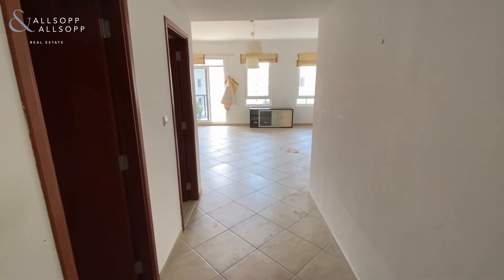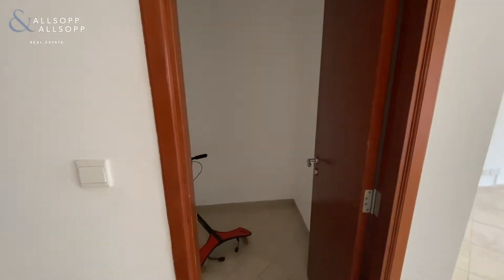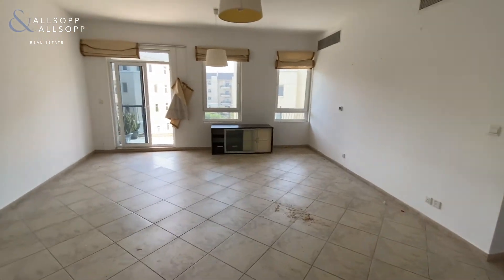From the front door as you come through, you have your guest toilet, a large storage cupboard, and then you're into your large living space.